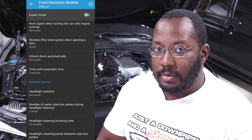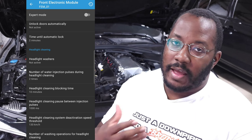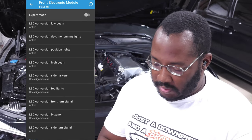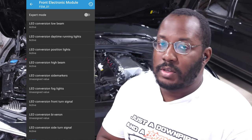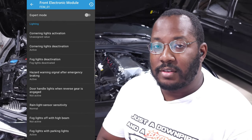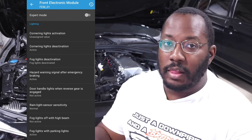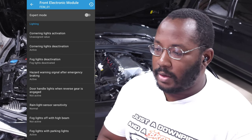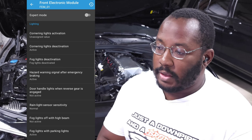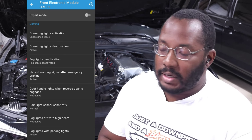Headlight washers is also an option — you can control how much water is pushed out, how many times it pulses, and all the operating settings. You can set LED conversion for each individual light — every turn signal, reverse light, front, rear, side — individually. You can enable or disable cornering lights with fogs, which turn on one fog light when going around a corner at night. Some people hate only one fog light turning on, so they disable it. If you've deleted fog lights entirely, you can deactivate them here to avoid errors.